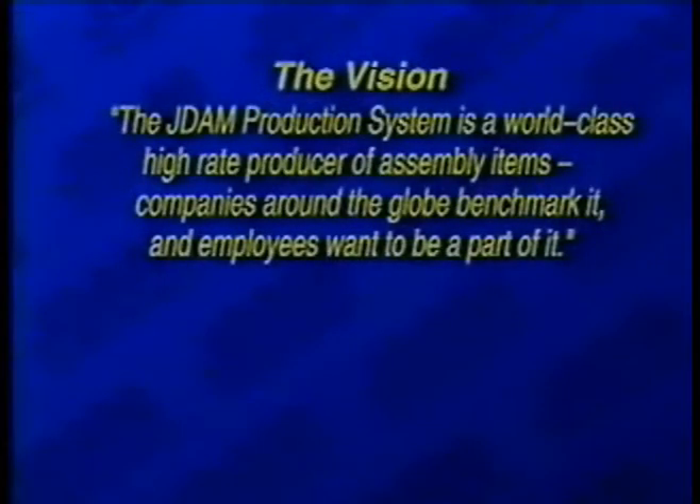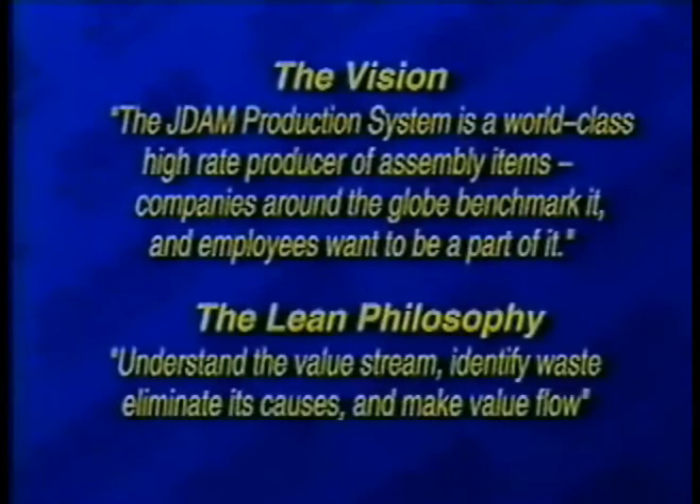At the outset of its journey to lean, the Boeing production team developed a J-DAM production system vision encompassing both Boeing and supplier operations, and established a lean philosophy to help guide its actions and decisions. To become world-class, 95% of labor operations must add value to the product, and that value must flow not only at Boeing, but also with its suppliers.